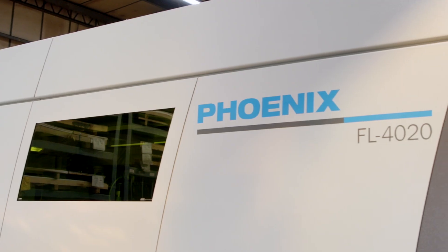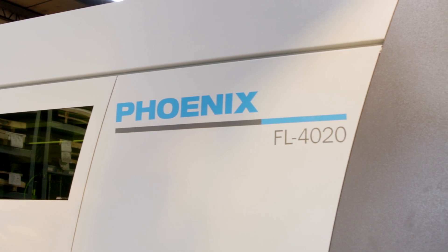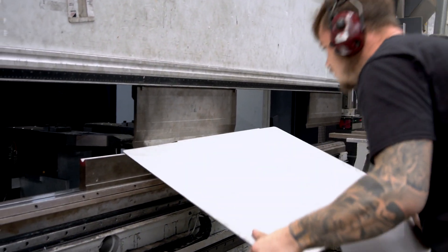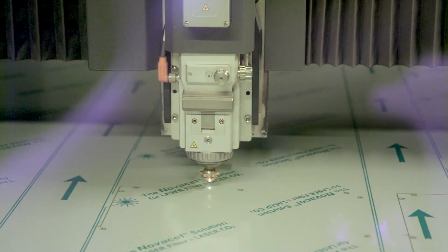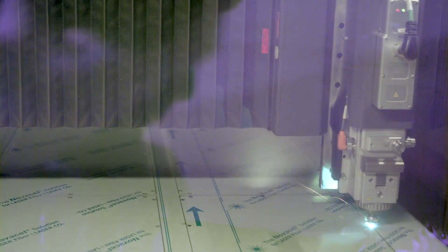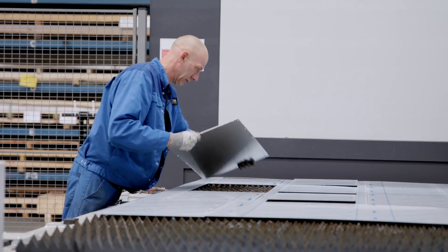Dutton Engineering has been involved with LVD for many many years, and I'm often asked why we don't buy other brands of machinery. It boils down to the trust in the company. When I ask for service, it's virtually guys here the next day, or they'll dial in and help you, so we never have a problem with downtime.